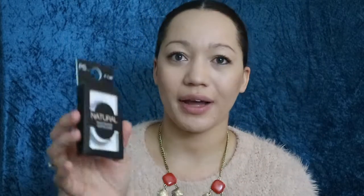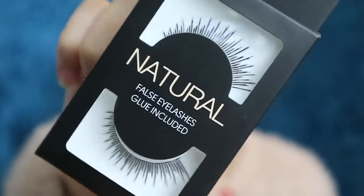Next up on the list is natural false eyelashes and you get glue included. These are just normal black ones. I don't think they're as long as some packs, because sometimes you pick these up and they're just ridiculously long for your eyes, but these ones look all right. I'll try those today.